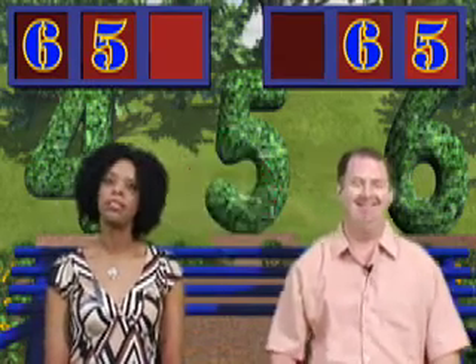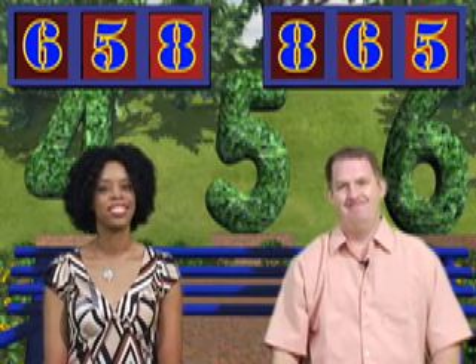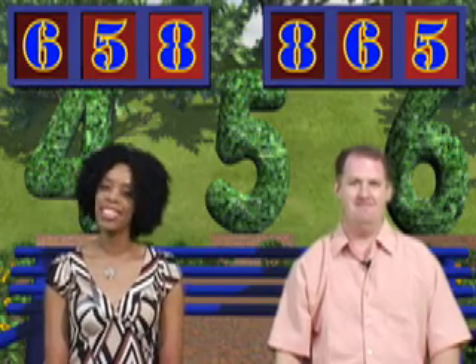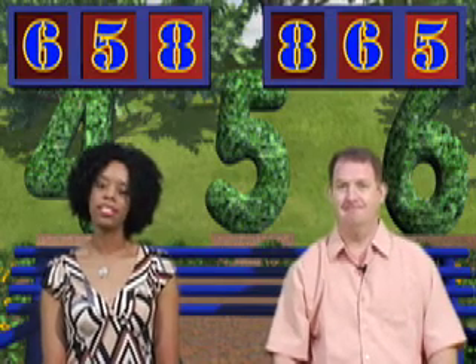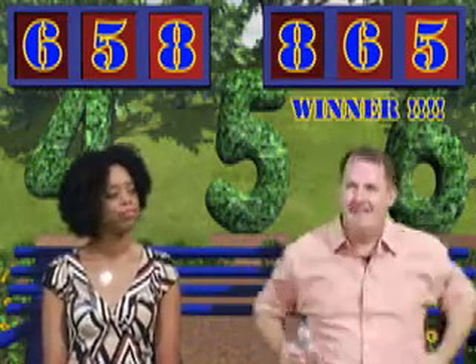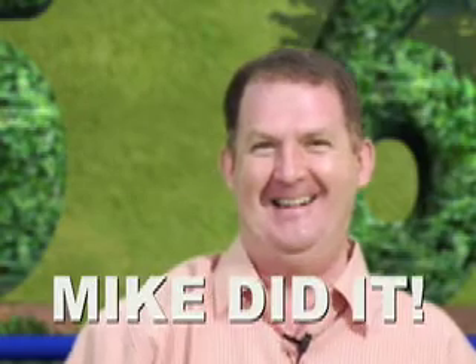The last digit is eight! Janet has no choice but to put it in the ones place, and Mike puts his in the hundreds place. Janet, what number did you build? 658. And Mike? 865. Who built the bigger number? It's Mike — 865 is bigger than 658. Mike did it!